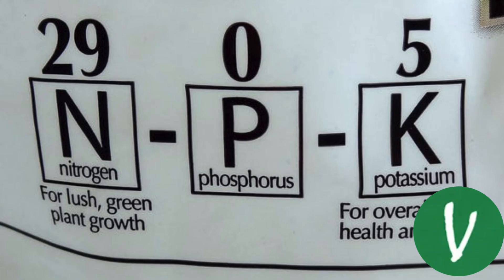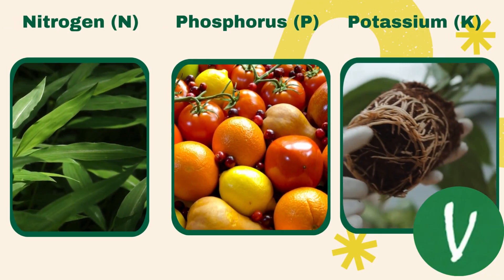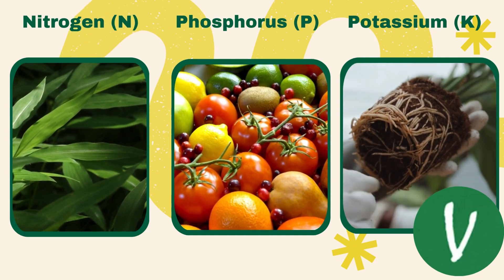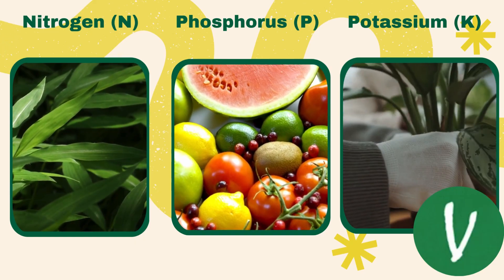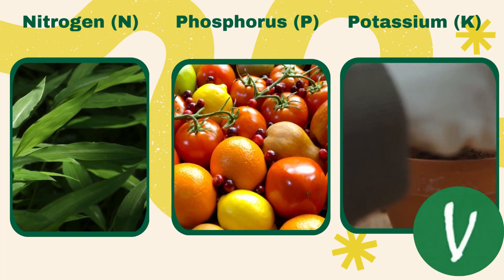What is NPK? NPK stands for nitrogen, phosphorus, and potassium — these are the three primary nutrients that plants need for healthy growth. Each nutrient plays a unique role. Nitrogen is crucial for leafy growth; it helps plants produce chlorophyll, which is vital for photosynthesis.